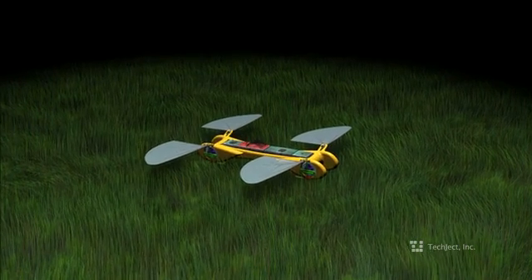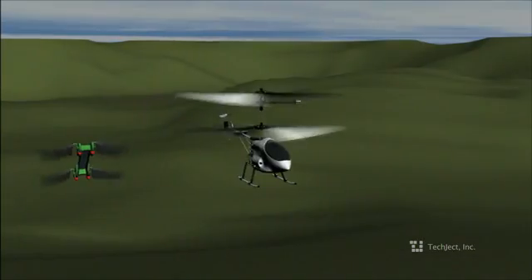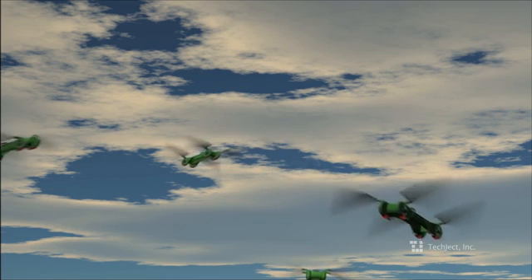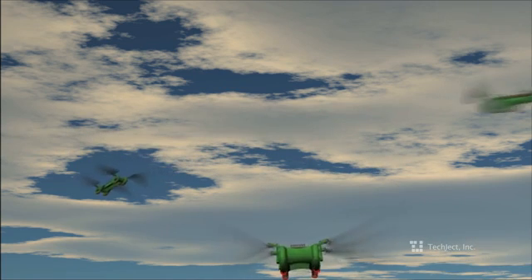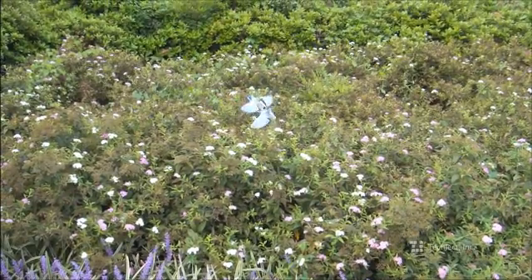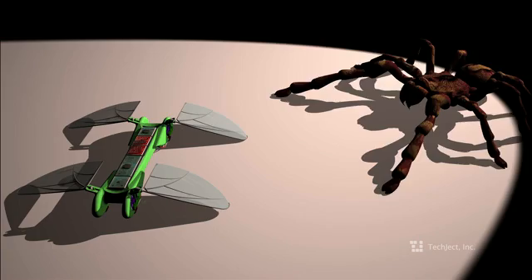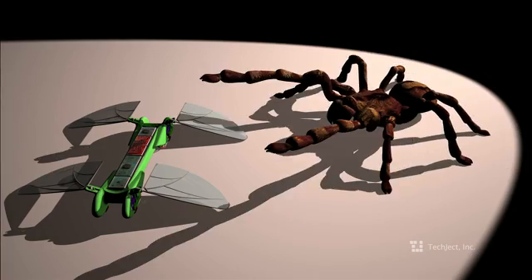The TechJek Dragonfly is really in a league of its own. It hovers like the best quadrotors and helicopters. It flies like the best of airplanes. It's really all these different flyers combined. The Dragonfly gets smaller and smaller with each iteration while enhancing its performance — something physically impossible for all the other flying systems.